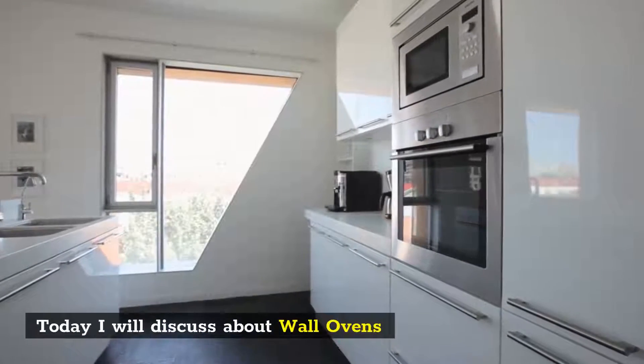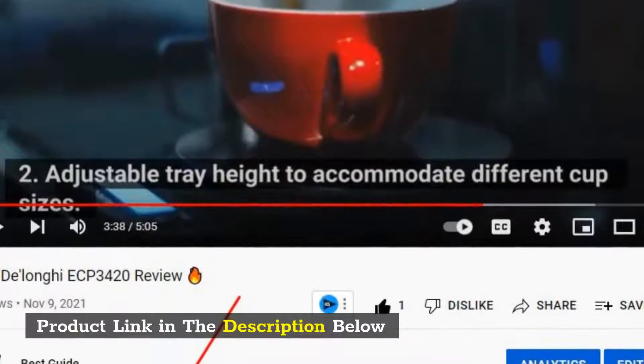Today I will discuss about wall ovens. Product link in the description below.